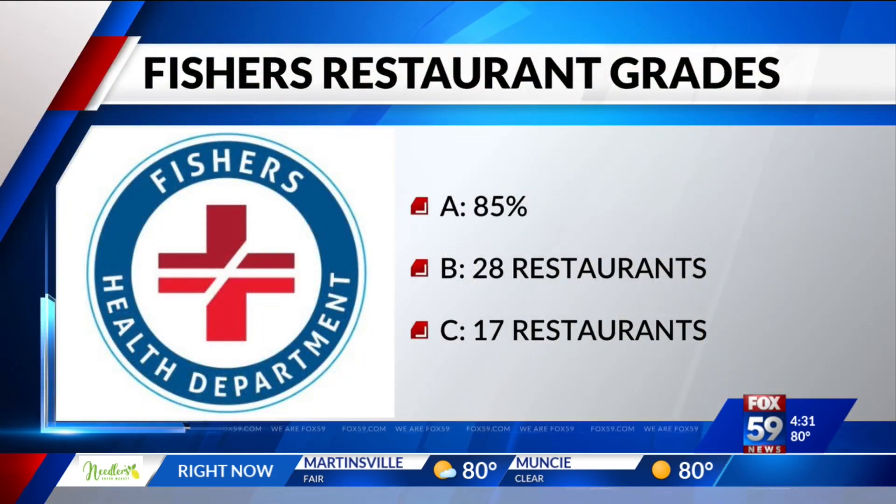Right now, of the more than 300 permanent restaurants in Fishers, 85% have A grades. 28 restaurants have B grades and 17 have C grades.